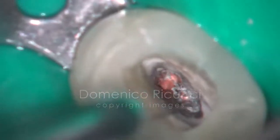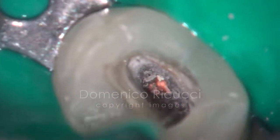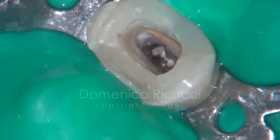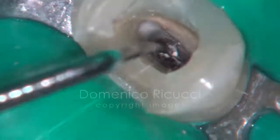The gutta-percha is removed with ultrasonic tips. In the deepest portion, the obturation material is removed with small endodontic excavators.